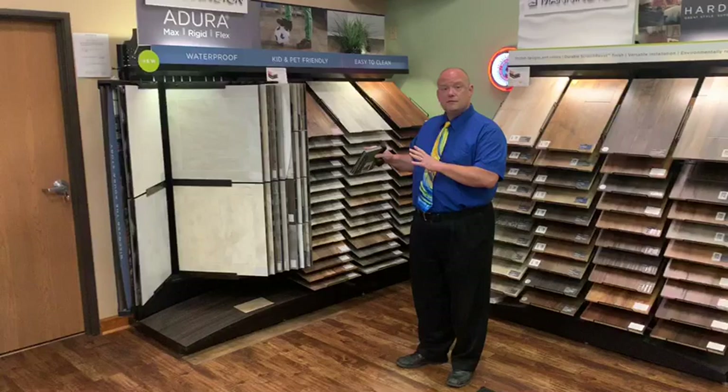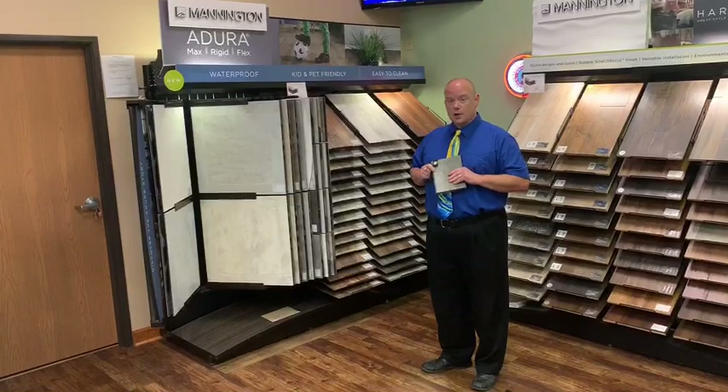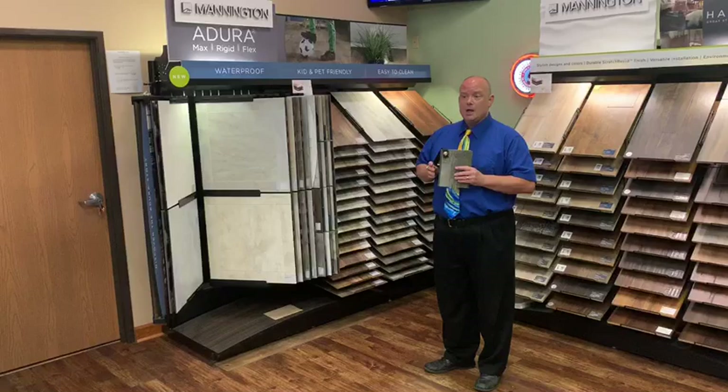And you can be assured that regardless of what construction your customer gets, because of Mannington's patented scratch-resist finish, she's going to have a brand new floor that's going to stay looking new for years after a competitor's floor would look dull and lifeless.